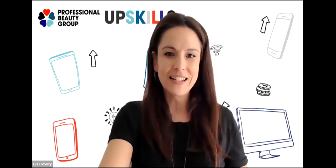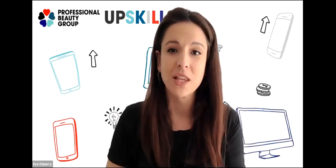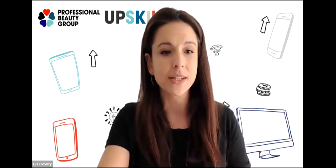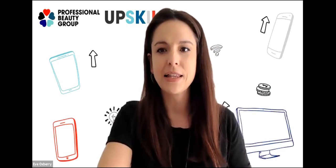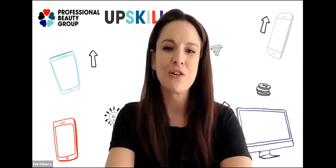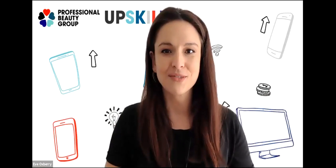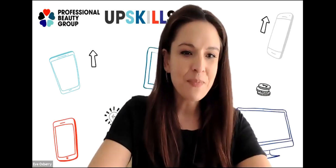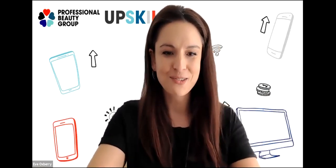Jodie's going to be doing a presentation in just a moment. If you've got any questions as we go along and you're watching in the webinar platform, just type them in the chat box or the Q&A at the bottom of your screen. If you're watching on Facebook, type them in the comments and we will answer them live. Do type them as we go along so we've got questions ready when Jodie's done.